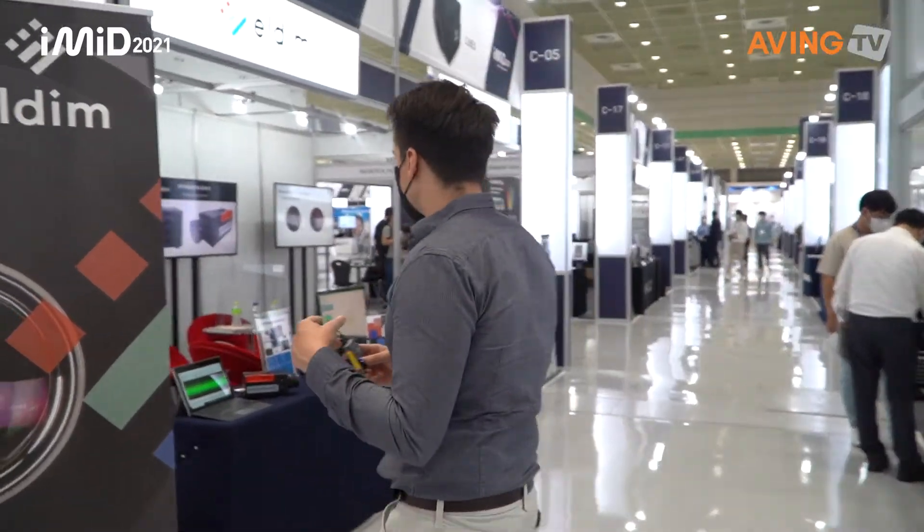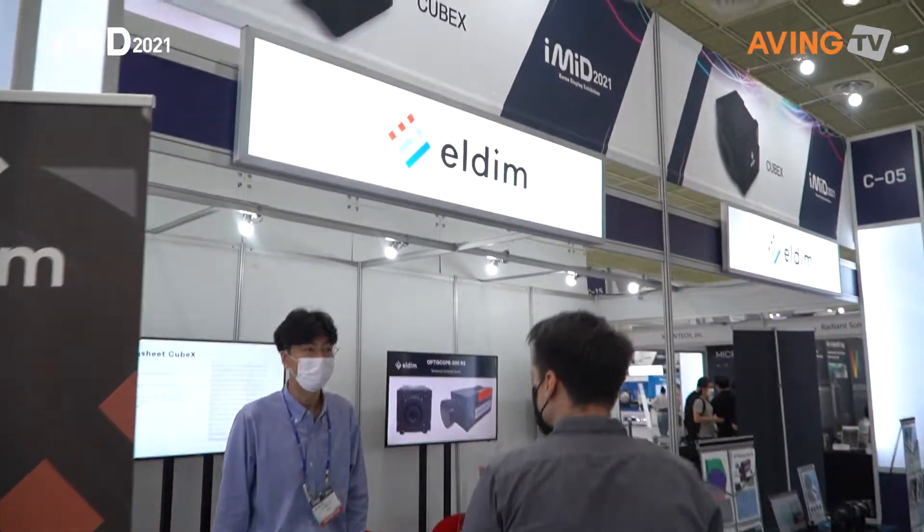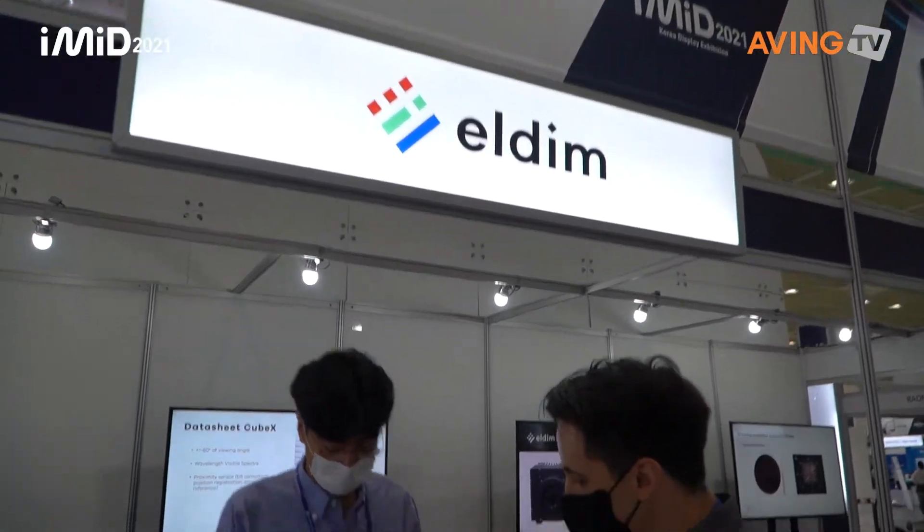Follow me this way. Next up, we're going to go to LDIM to see what kind of products they have. Hello. Hello. What company is LDIM? I'm curious. Please introduce me.